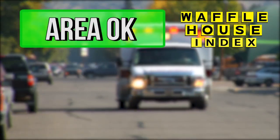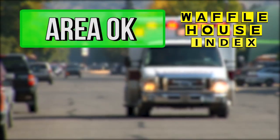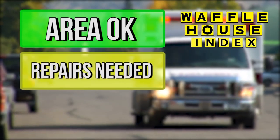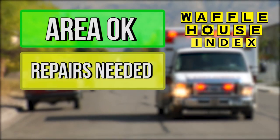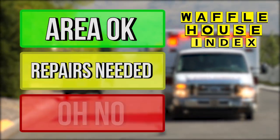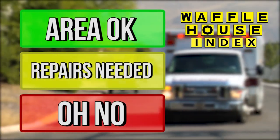Green means the full menu is available, damage is limited, and power is on. Yellow means the restaurant has a limited menu, power is off or from a generator, and food supplies are low. Red means that the Waffle House is closed.